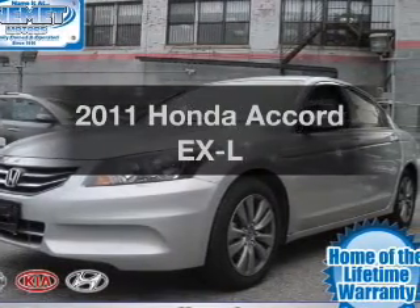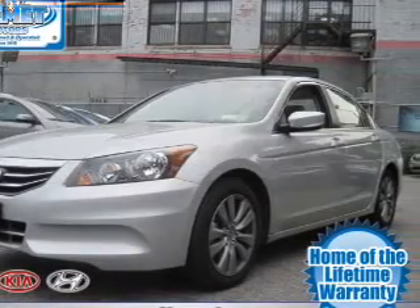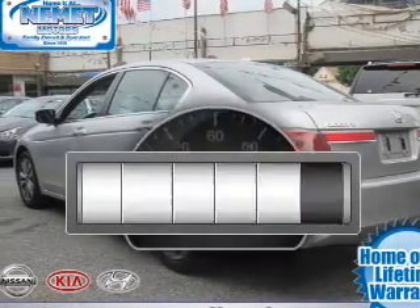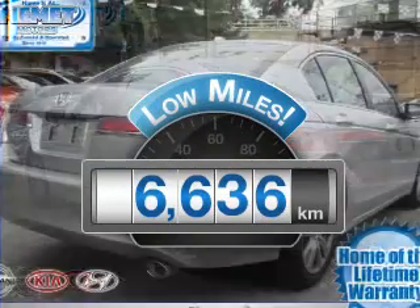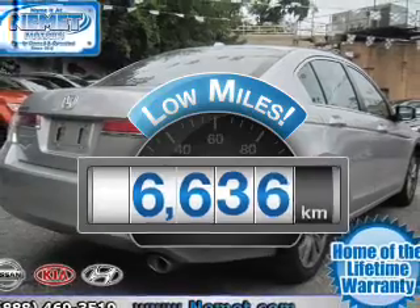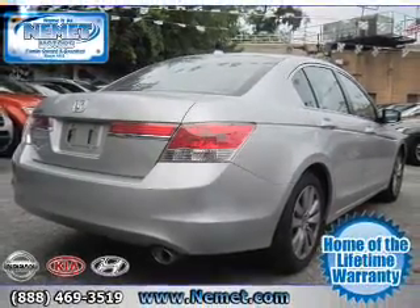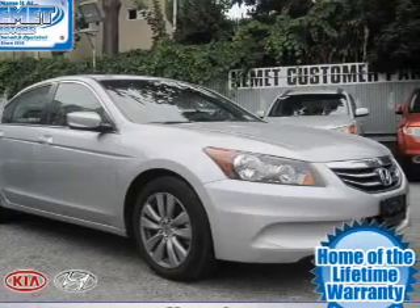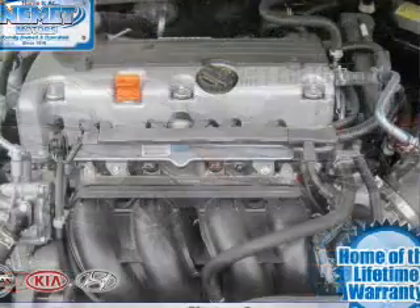Imagine yourself in this 2011 Honda Accord. Everything you need under one roof with this great vehicle. Get more for your money with this vehicle that features low mileage and dependability. With an efficient four-cylinder engine connected to a smooth shifting transmission, the anti-lock braking system will help deliver you safely to your destination.